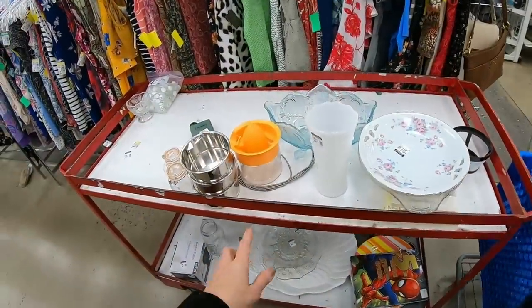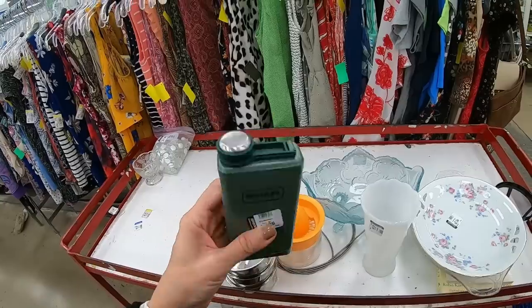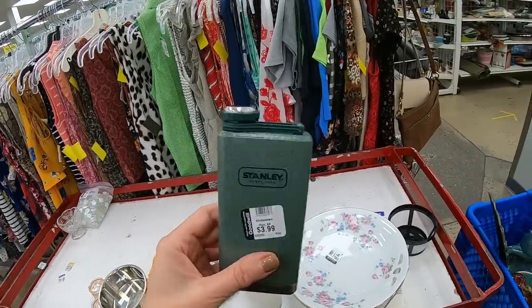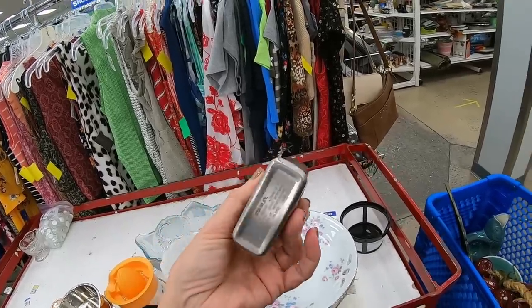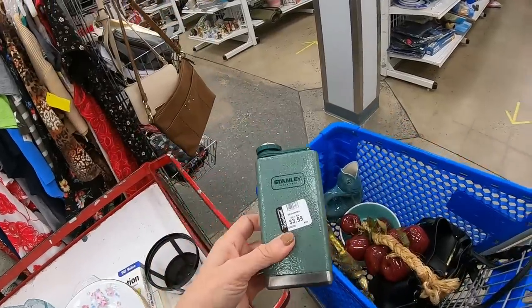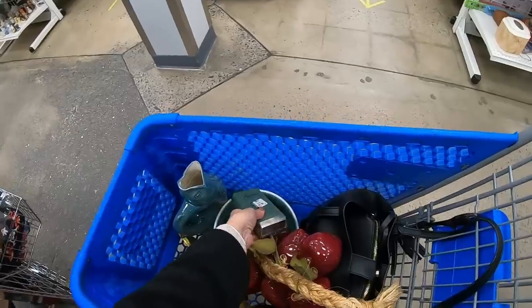Here is one of the red carts that they bring the inventory out on. A Stanley flask — okay, that's the first time I've seen that. It seems to be older. $3.99. Is this for like drinking on the job? I'm going to run a comp on that. Stanley tools, right — isn't that their logo? All right, we're putting that in the cart. This is all craziness.